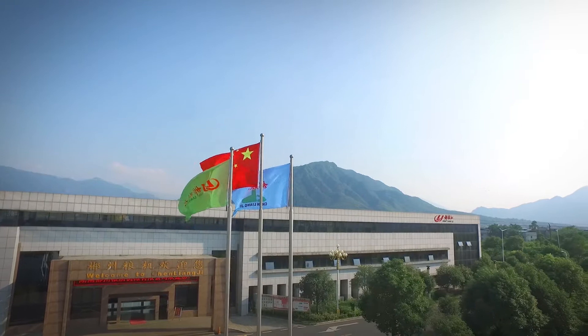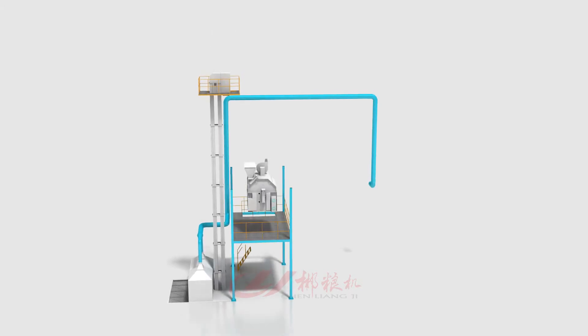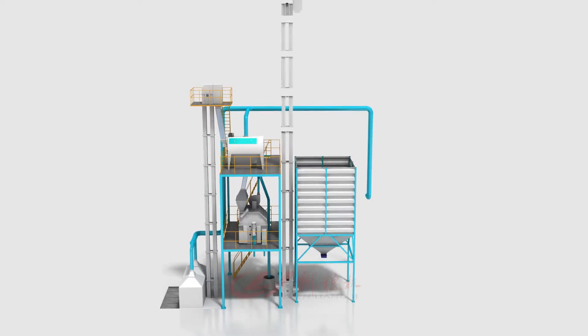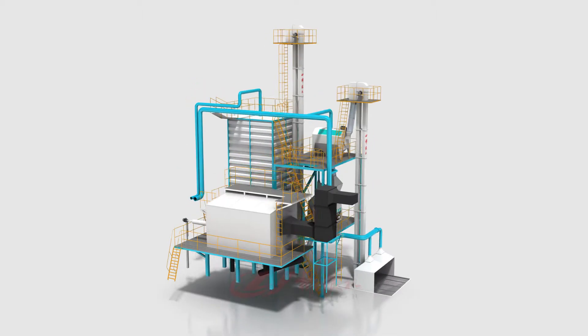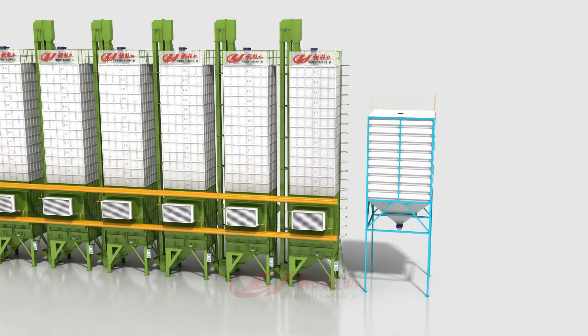Chen Yang Ji high-efficiency green dryer complete set parts: sink type grain receiving bucket, elevator, cleaning wet grain silo, boiler or hot blast furnace, dryer machine, and dry grain silo.